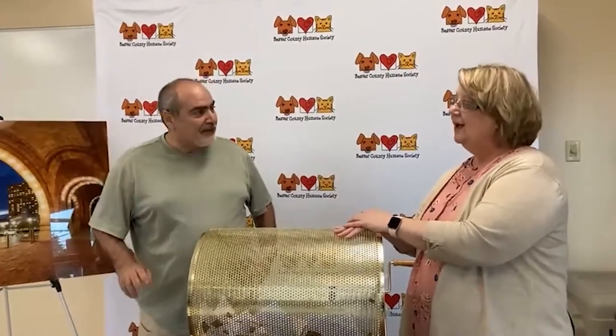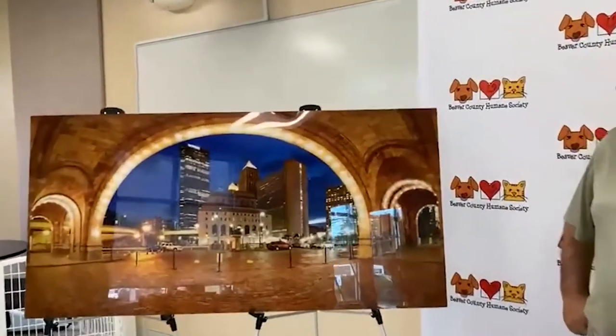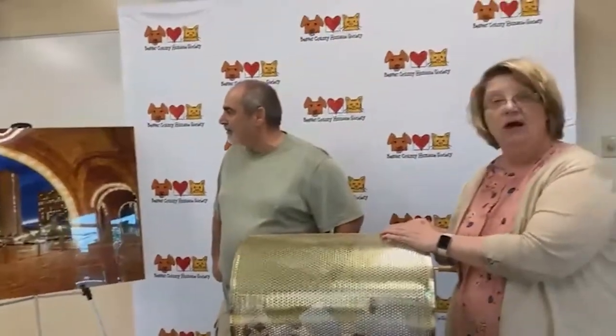My name is Manny Redd. And guess what we're doing? Today is the day that we are raffling off Manny's beautiful photograph that he donated to us. It is a panoramic scene of Pittsburgh. Manny, why don't you tell us a little bit about this beautiful photograph that we're going to raffle off in a few minutes.